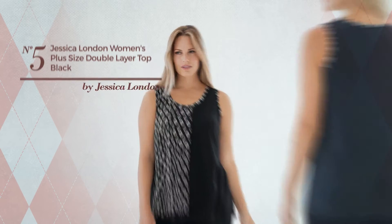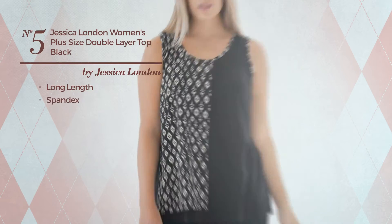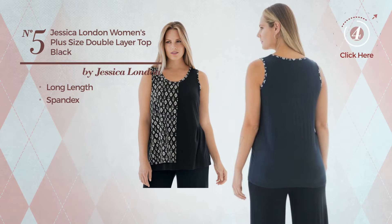Number 5, a Long Length Garment. A classic look, crafted from spandex. Available mainly in this color.